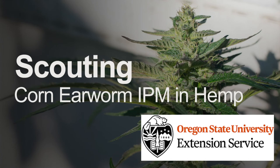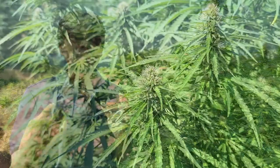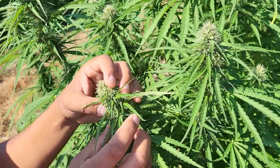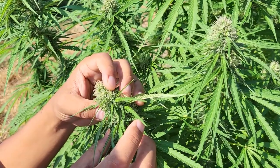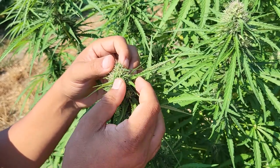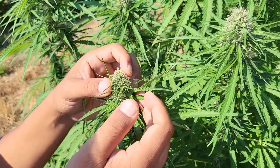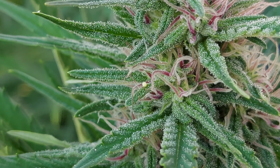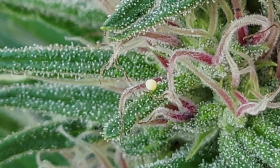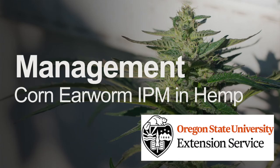When you find corneum moths on a trap, your second step is to scout your flower buds, because that is where the corneum female moth lays eggs. You come to plants that have already bloomed and start looking for eggs that may have been laid on flower buds or on small leaves close to the flower. When you find corneum eggs, normally they will hatch in five days, so you need to start thinking about how to time your management strategy.